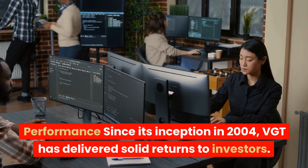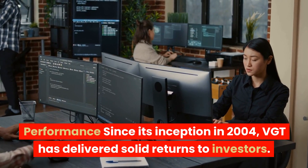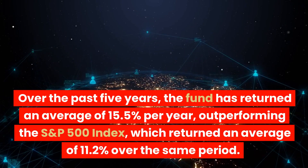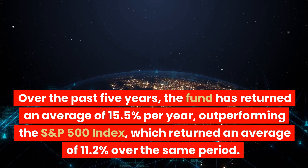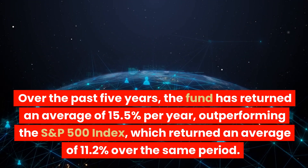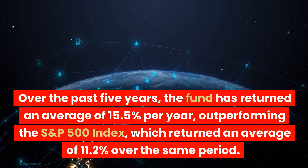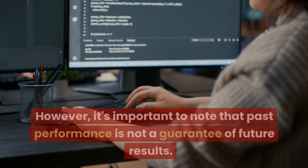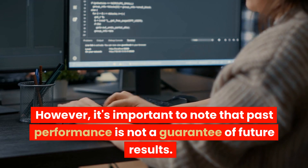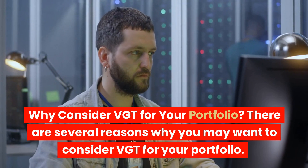Since its inception in 2004, VGT has delivered solid returns to investors. Over the past five years, the fund has returned an average of 15.5% per year, outperforming the S&P 500 Index, which returned an average of 11.2% over the same period. However, it's important to note that past performance is not a guarantee of future results.